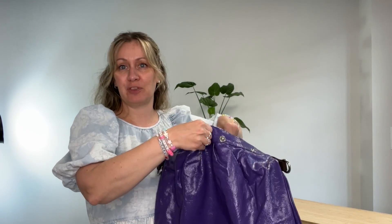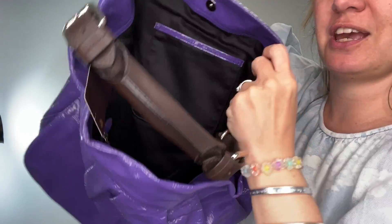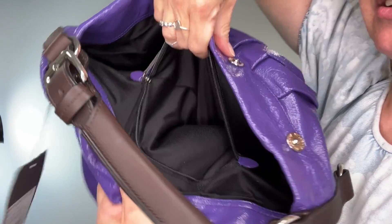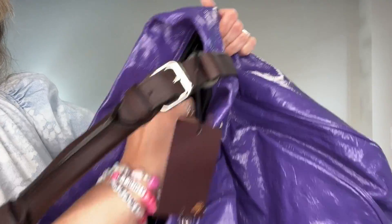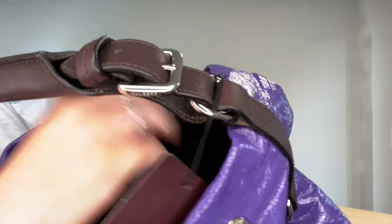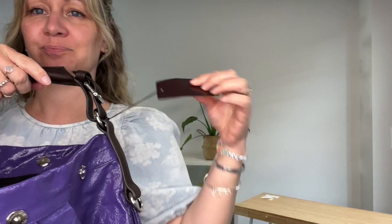Inside it is just one big massive open space, which is great — you can fit so much in there. And then there's a zipped flat pocket here at the back; the zip closes and opens nicely. It's all really nice.